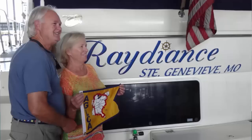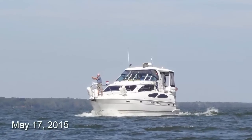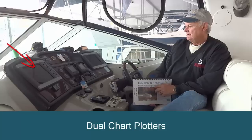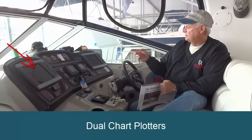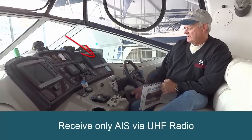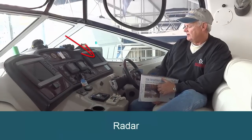This spring, Linda and I were bringing our boat up from Mobile, up the Black Warrior and the Tombigbee. As you can see, we have dual chart plotters and have AIS through the radio receive and radar.